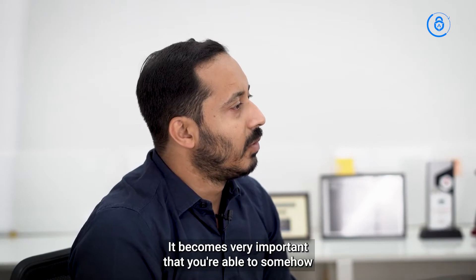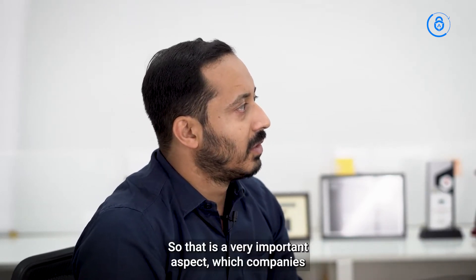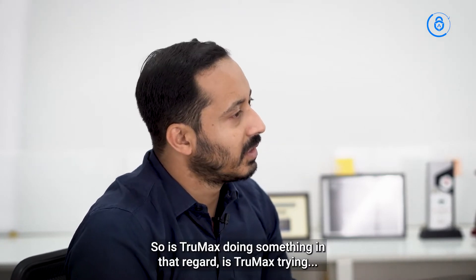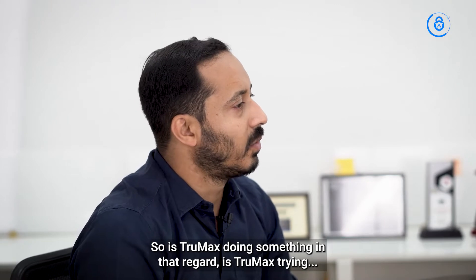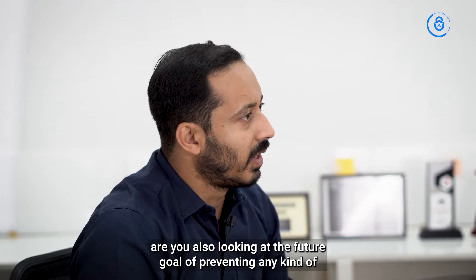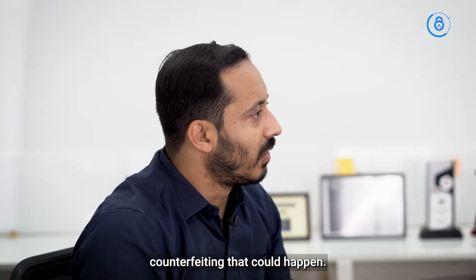It becomes very important that you're able to somehow incentivize the consumer to actually do the verification. That is a very important aspect which companies probably need to look at. So is Clomax doing something in that regard? Are you also looking at the future goal of preventing any kind of counterfeiting that could happen?